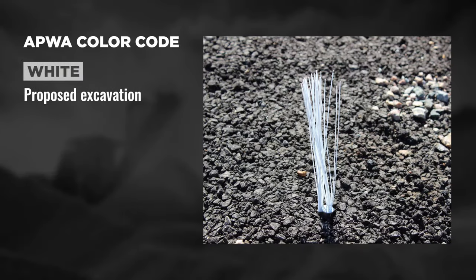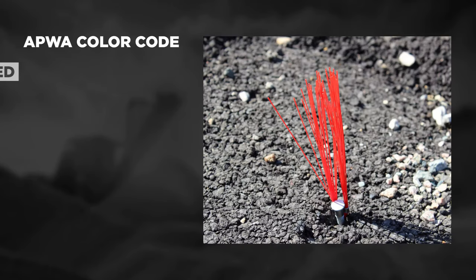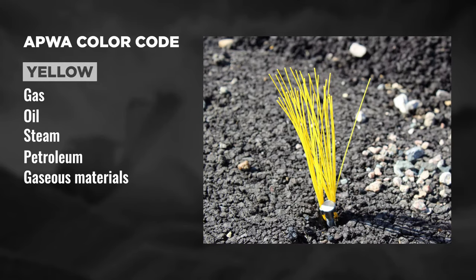The whiskers are available in seven colors that follow the American Public Works Association, or APWA, color code. White for proposed excavation. Pink for temporary survey markings. Red for electrical power lines, cables, conduits, and lighting cables. Yellow for gas, oil, steam, petroleum, or gaseous materials.